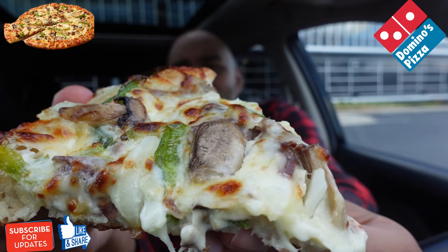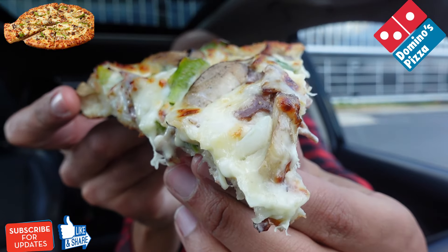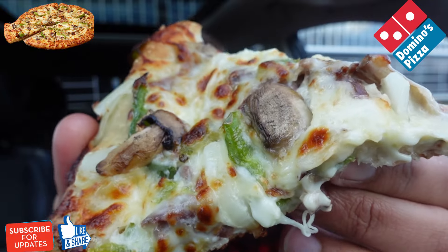There we go. There's a Philly cheesesteak slice right there, guys. Let's try this out.